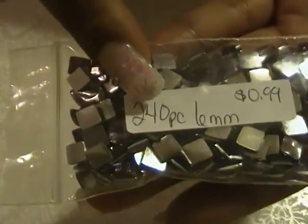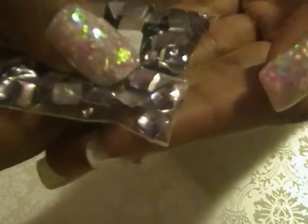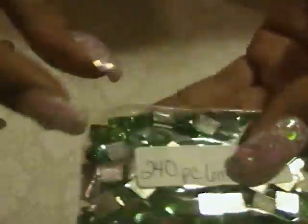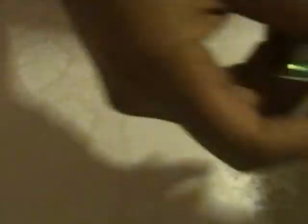Next is this bag — 240 pieces, 6mm, in light purple, for 99 cents. These are a teal 6mm, again 240 pieces, also 99 cents.